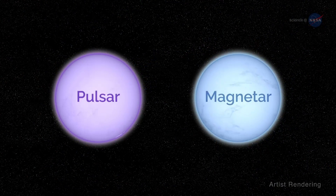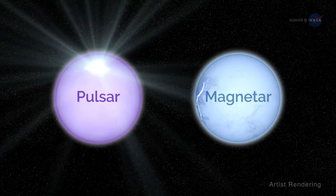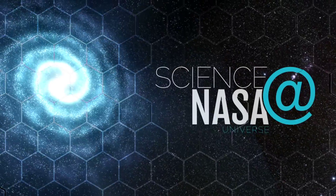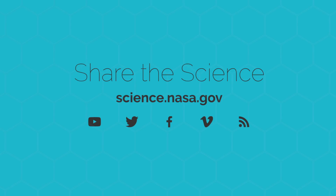Regardless of which came first, the two sides of these stars have much to teach us about matter at the highest densities and the most powerful magnetic fields in the universe. For more compressed insights about the wonders of our universe, visit science.nasa.gov.